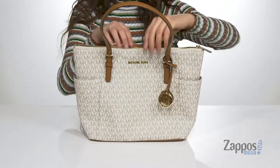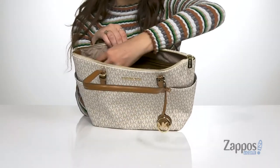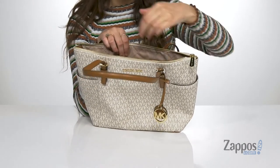It has two side slip pockets, perfect for storing your cell phone or a water bottle. There's a zipper closure that opens you up into a lined inside, which has a front slip pocket and a back zipper pocket.